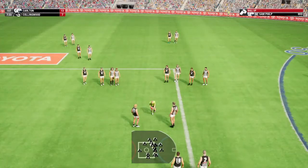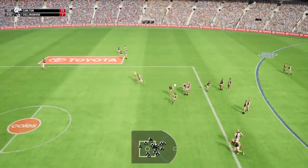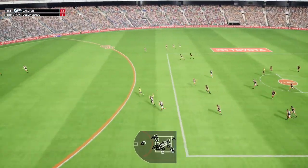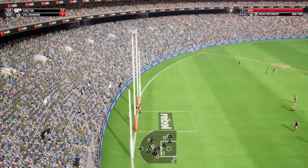Ball up in the centre square. Gets onto the ball. Arches his back. Slick with the hands. Puts another one through.